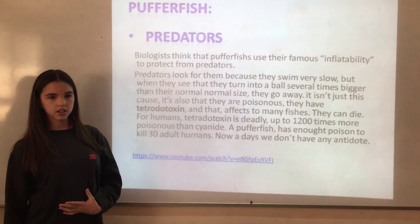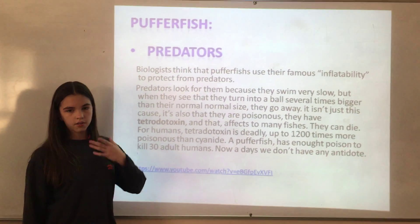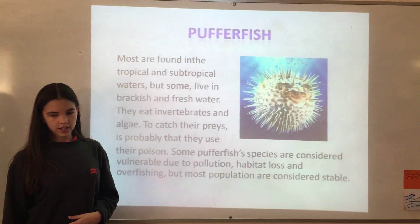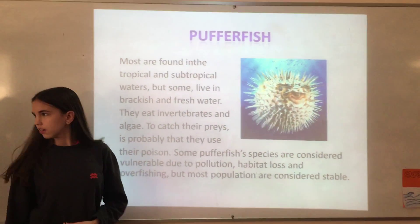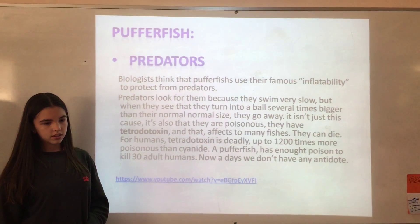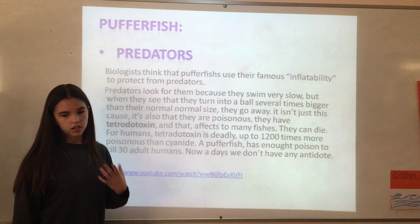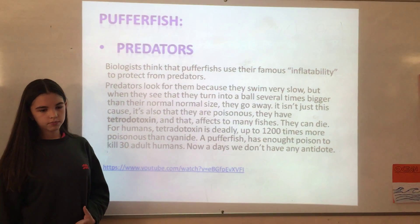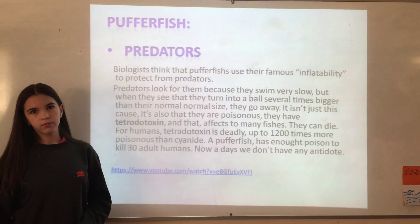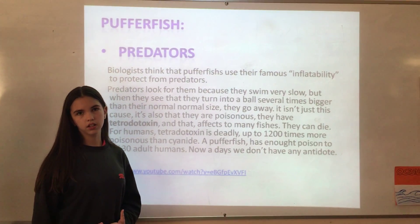Biologists think that puffer fish use their famous ability — inflating — to protect themselves from predators. It's also probable that when predators see them get bigger, they go away, because puffer fish swim very slow. But when predators see their poison and the fish get bigger, they go away.